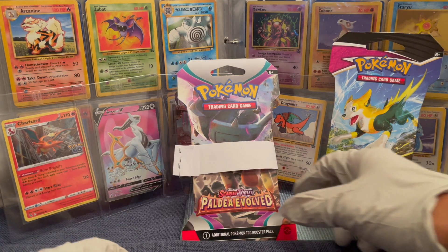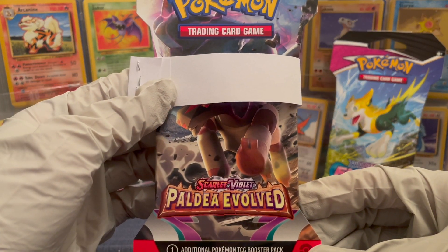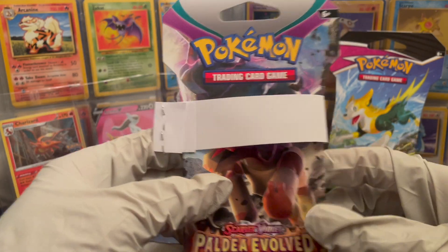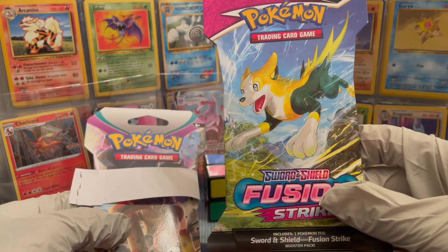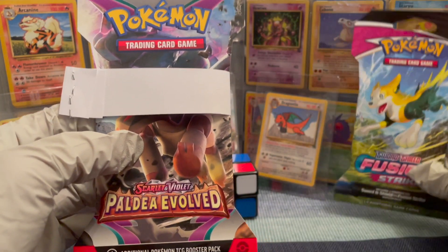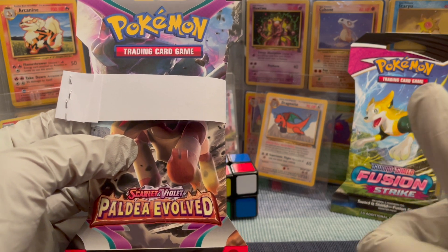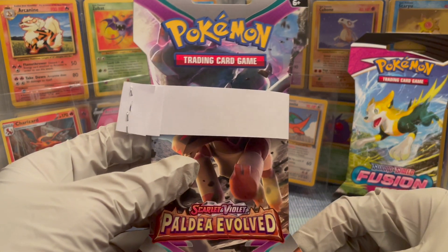Welcome everyone to the Card Capsule channel. We have another Pokemon challenge. This is the recent Scarlet and Violet Paldi Evolved Booster Pack that just came out. This is another pull-in-store episode where I pull one Booster Pack and store the other for 10 years. If you haven't seen any of my previous challenges and videos, go ahead and hit that top right corner of your screen and check them out.